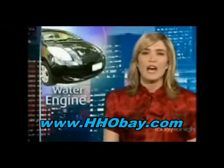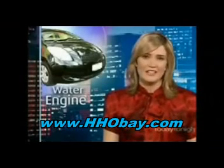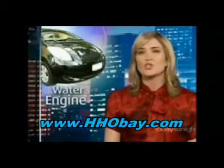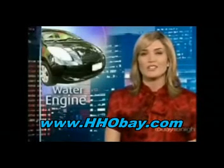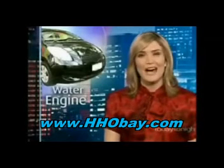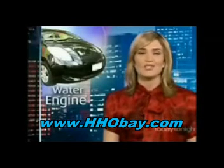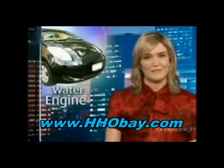Car makers like BMW and others are well into development of hydrogen and electric cars. But at this stage, they're too expensive and out of reach for most of us, which is why Daniel and Jack Oliver decided to find their own solution. For a few hundred dollars and some hard work, the brothers have managed to get an old Ford Falcon to run on water. Here's Rowan Wynn.